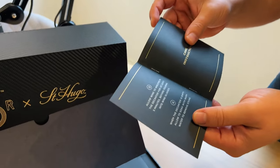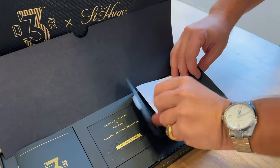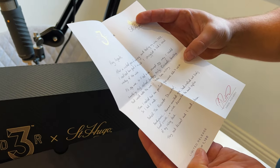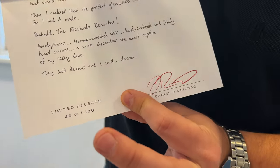What have we got here? It says: 'Allow wine to breathe in the decanter.' Decanting for dummies! And there's a little signed document. It reads: 'Hey legends, after a wicked year of making and tasting my wine DR3, I realized how good it was and I struggled to find a vessel worthy of the wine. It's my wine so it had to be served my way. I needed something truly refined, something truly Ricardo, something that would make the wine taste like victory. Then I realized that the perfect glassware didn't exist, so I had it made. Behold the Ricardo Decanter — aerodynamic, thermo-molded glass, handcrafted and finely tuned curves, a wine decanter that is the exact replica of my racing shoe. They said it decanted and I said it decan-there.' Limited release, 46 of 1100.